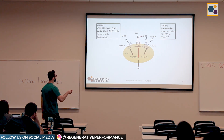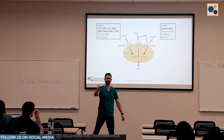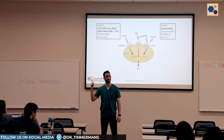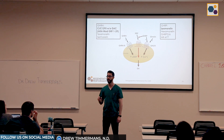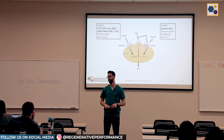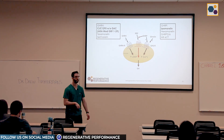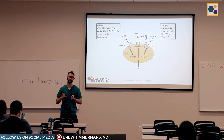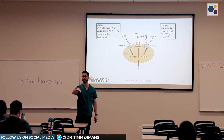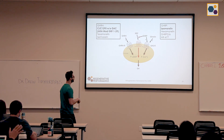Theoretically, if you could time it perfectly and knew exactly when somatostatin was not on your pituitary receptors, you could just take a GHRH and never need a GHRP. But good luck guessing that timing. So we pair GHRPs with GHRHs because it basically forces somatostatin off, and that way you actually get a pulsatile growth hormone release that is much, much greater than using either one alone.